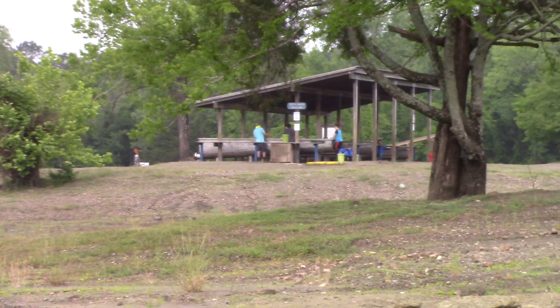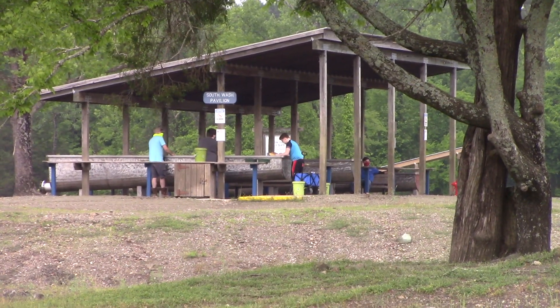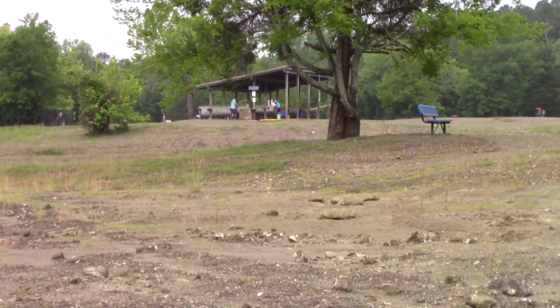Here's a look at the south wash pavilion. As I said, not many people washing over there yet today — people are still filling their buckets.